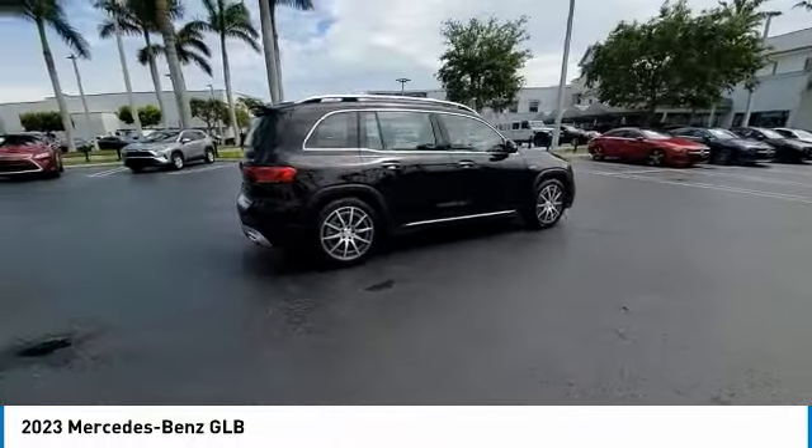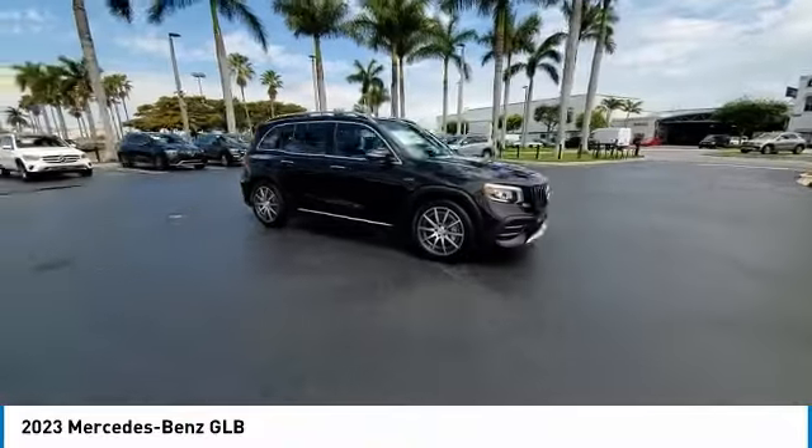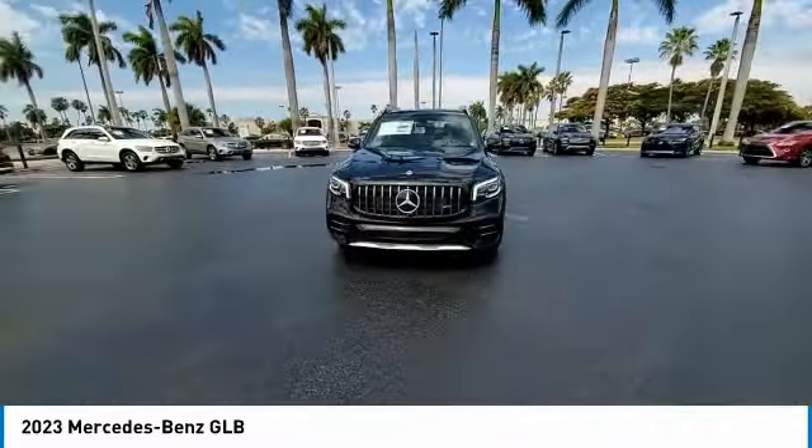Brake assist, traction control, remote keyless entry, fog lights. Take this vehicle for a spin and see why so many shoppers are now proud owners.